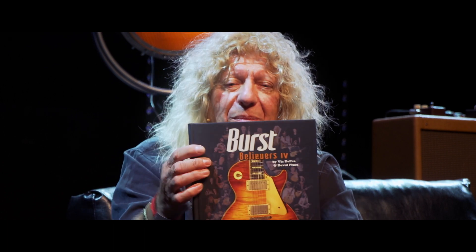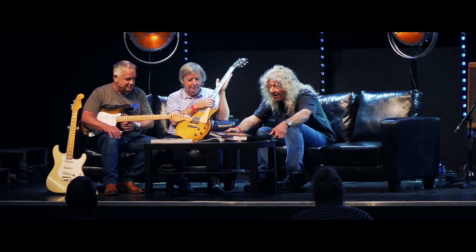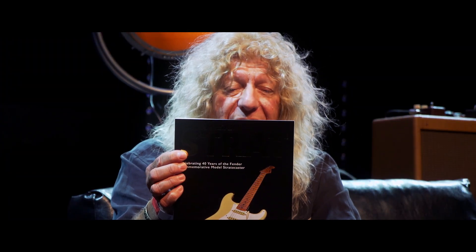We've got David Plews — Burst Believers No. 4, and we'll talk about why it's No. 4 in a minute. And we've got Gary Davis — nice to see you Gary, all the way from Cornwall — with a huge thick book on the anniversary Strat.